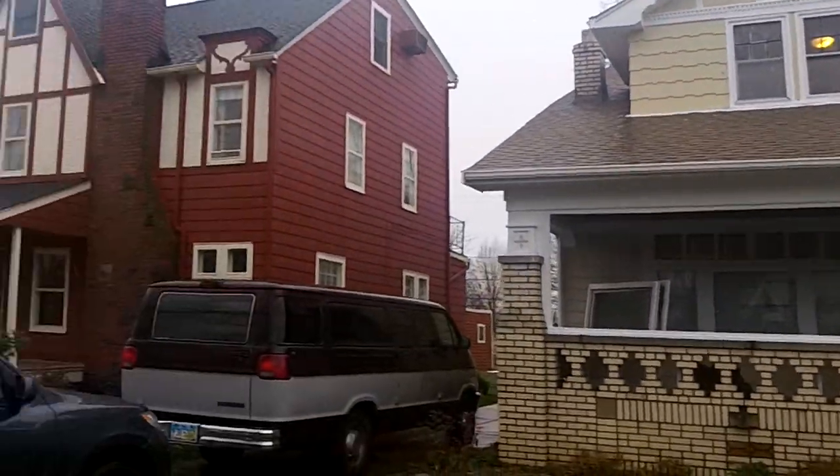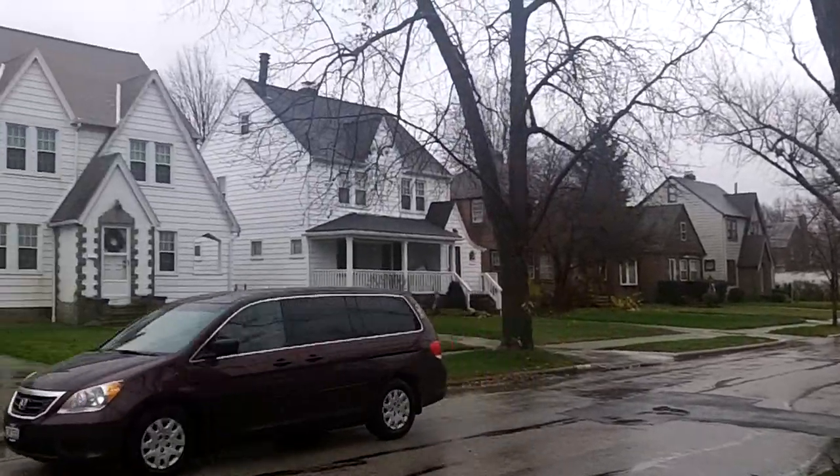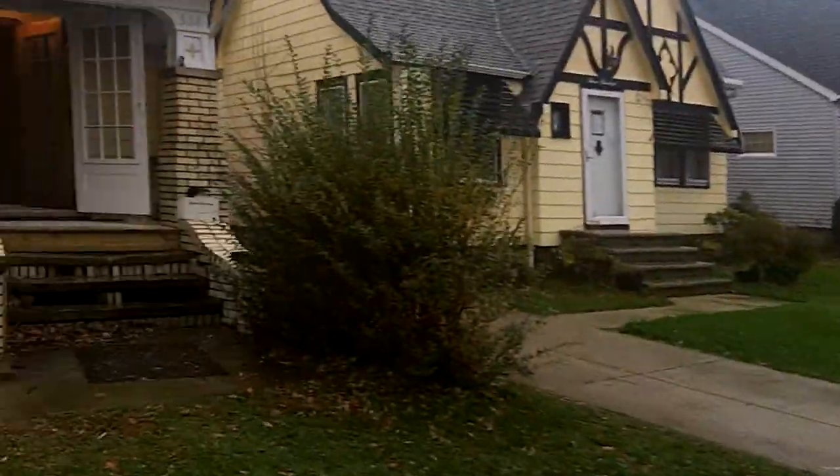304 East 208th Street — update video. It's a rainy day in Cleveland. I got Ed with me. Hey Ed. Let's go look.